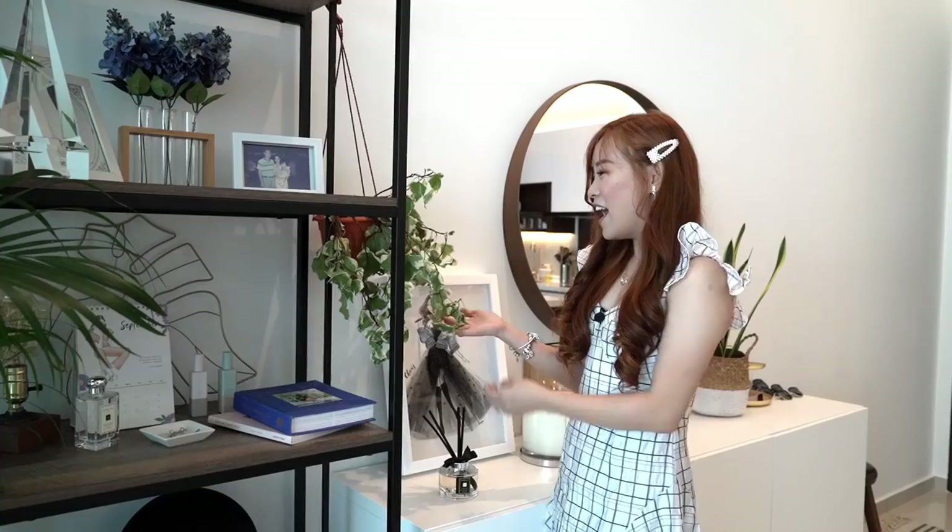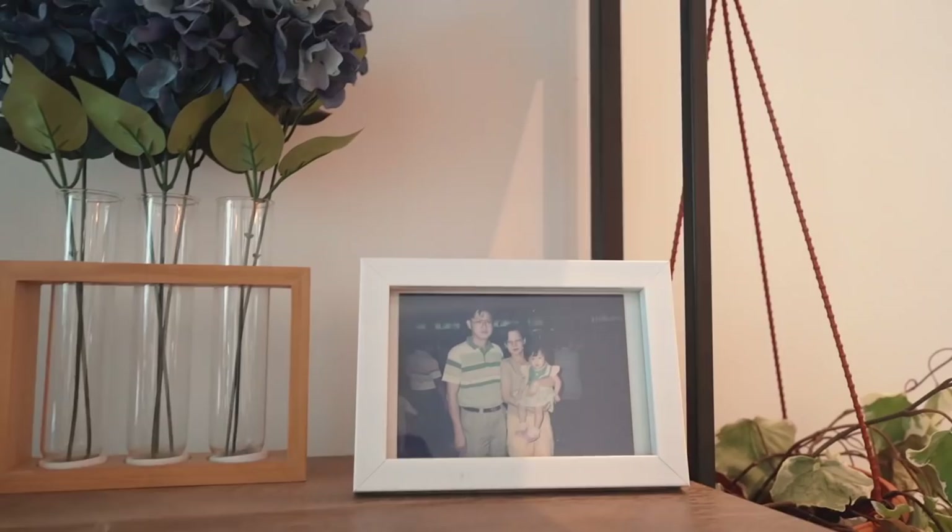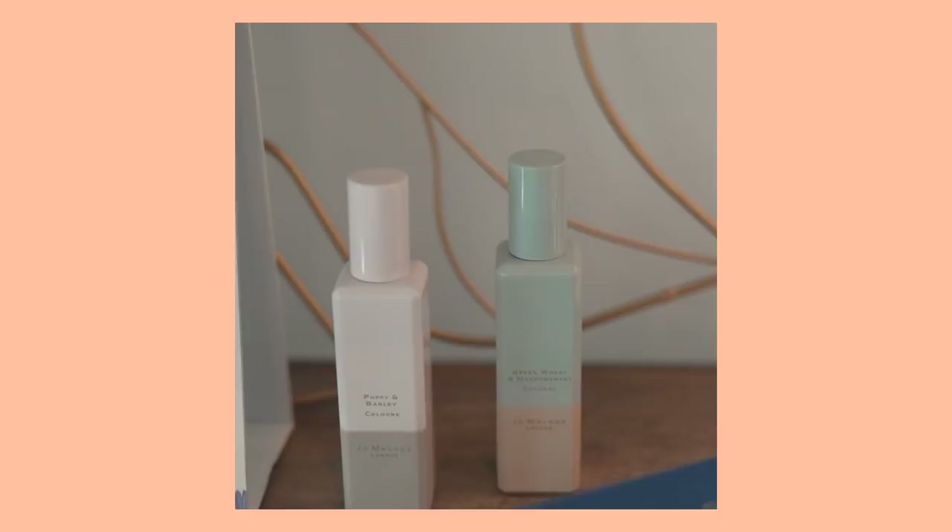Then we have this droopy-looking guy over here — ever since I left for Australia I forgot to water it, so it's kind of striving for its dear life. I got this rack from Maju Homes; I really like the size and the amount of shelves. We have a photo of me and my parents. I also have a bottle of English Pear and Freesia here — on the way out I can grab it, spray it all over, and start my day.